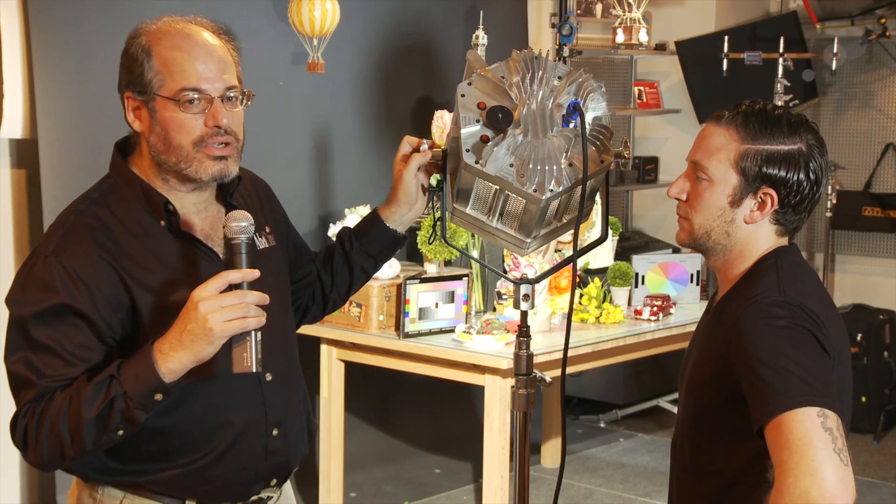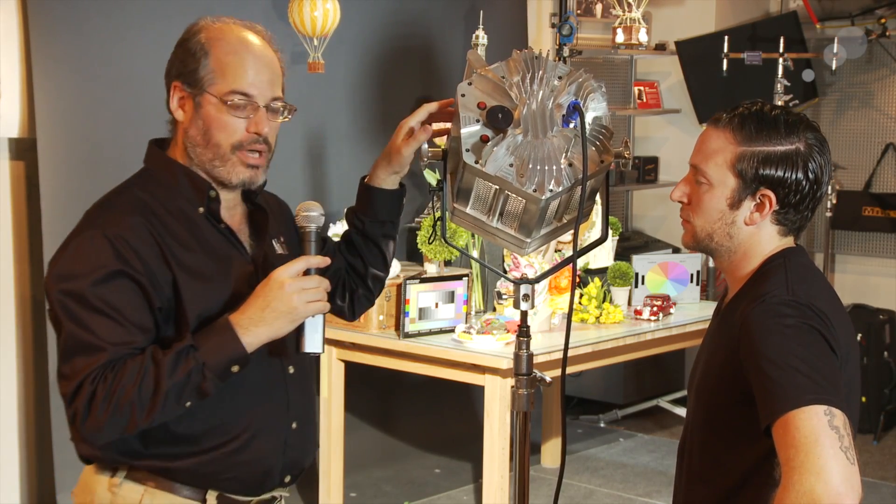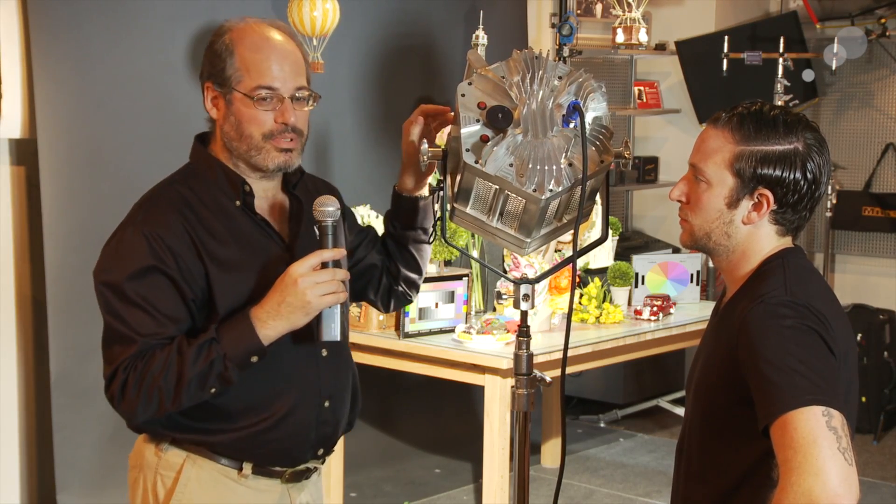Hi everyone, Mitch from AbelCine here in our New York showroom looking at a new type of lighting technology. This is the Hive Light — this is the Hornet model in prototype from Hive Lighting, and it is a plasma light.